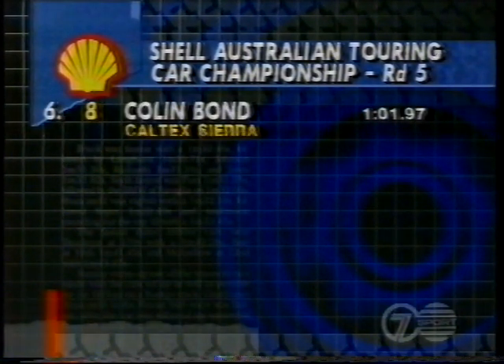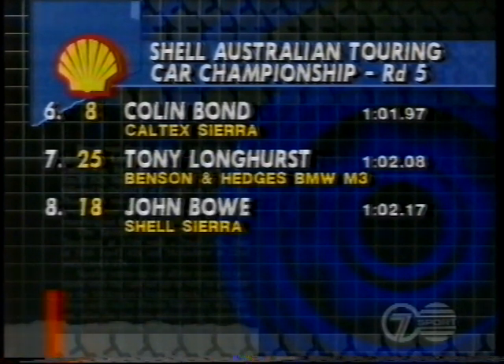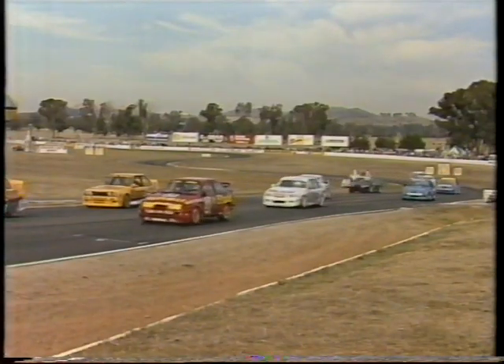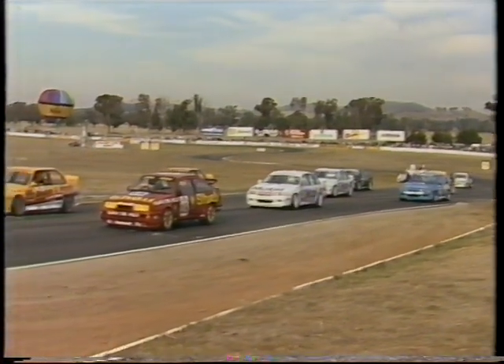From position six, car 8, Colin Bond in the Caltex Sierra. From seven, car 25, Tony Longhurst in the BMW. From eight, car 18, John Bowen in the second of the Shell Sierras. From nine, car 20, Alan Jones in the Benson and Hedges BMW. And from ten, car 05, Peter Brock. Larry Perkins starts out at 11. Terry Finnegan from 12. Bob Pearson from 13. Trevor Ashby from 14. Full field of 16 starters. Round five — can the Nissan Steamroller continue?